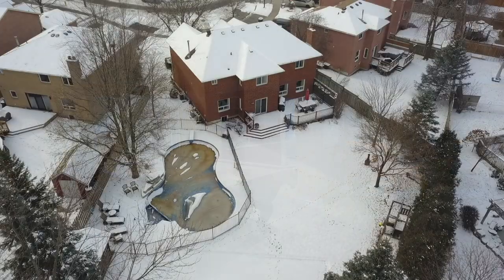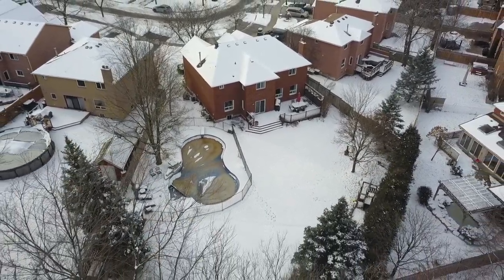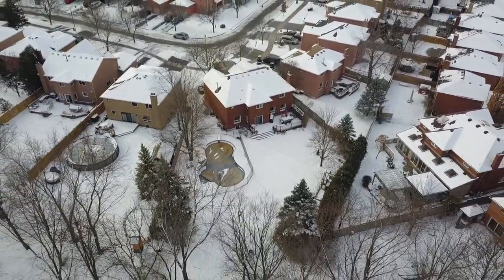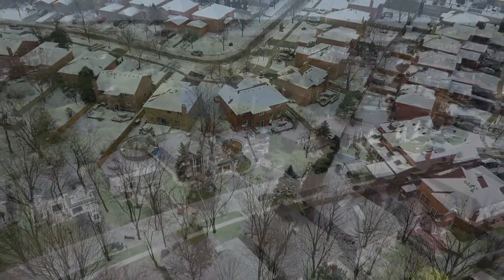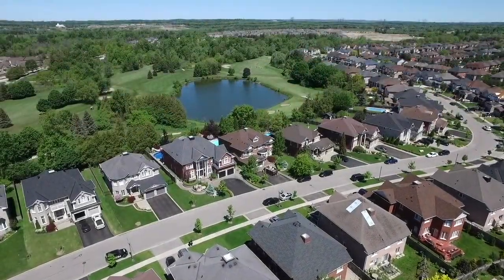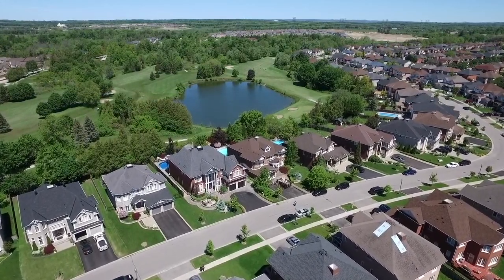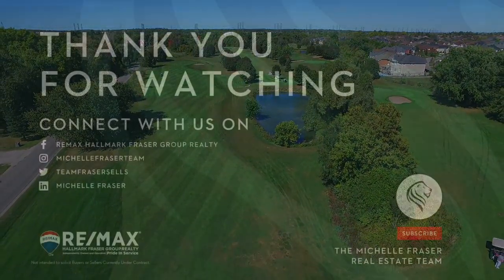Walking distance to Lincoln Alexander Public, St. Patrick Catholic Elementary, and Pickering High Schools, as well as to a neighborhood plaza, parks, and the heart of Ajax's historic Pickering Village. This home is also minutes from the Riverside Golf Course, the Duffins Creek Conservation Area, the GO Station, and the Durham Centre shopping mall, with access to Highways 401 and 407 just short drives away.